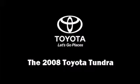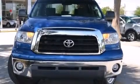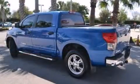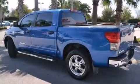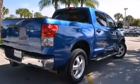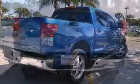Here's a great deal on a 2008 Toyota Tundra. It features an automatic transmission, rear wheel drive, and a powerful eight-cylinder engine. All of the following features are included: front and rear reading lights, a tachometer, and a rear step bumper.